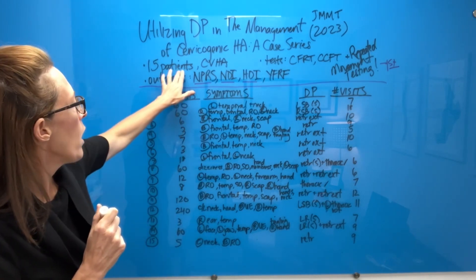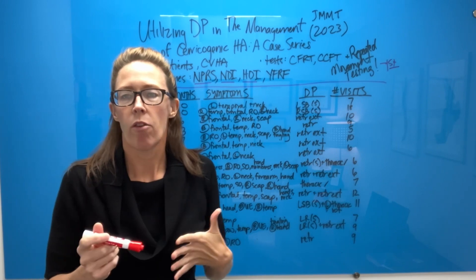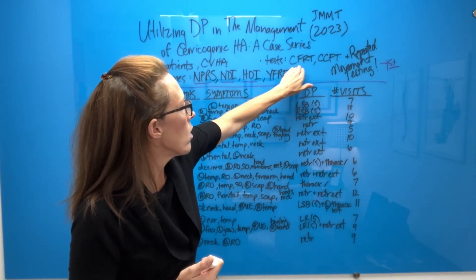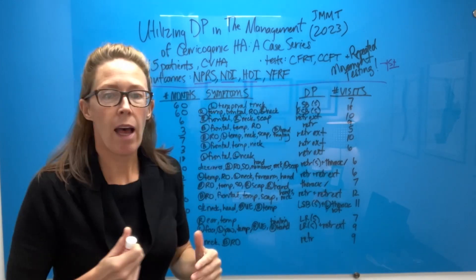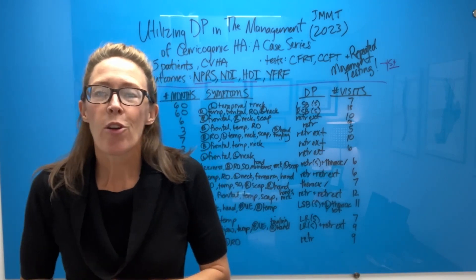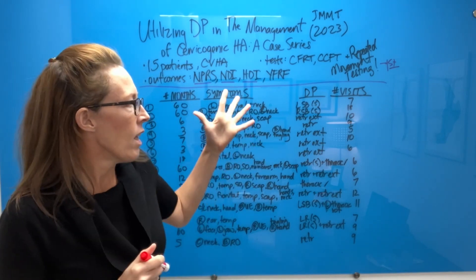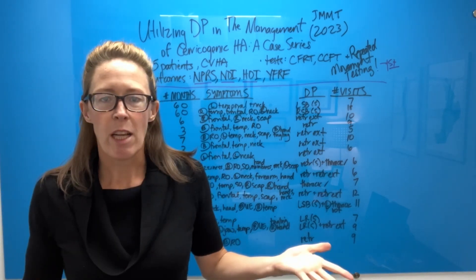They had 15 patients with an established cervicogenic headache — not a headache, for example, that was not associated with postures and movements of the neck. They looked at a couple of tests: the cervical flexion rotation test, the craniocervical flexion test, and repeated movement testing, which is not in a lot of literature because it's not taught in academia. I did not learn it in my doctoral program.